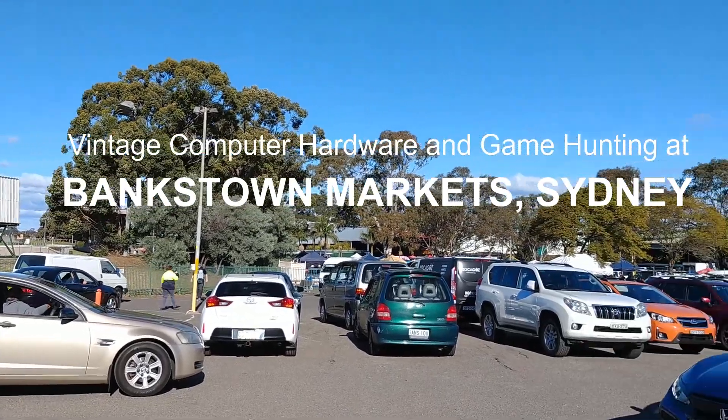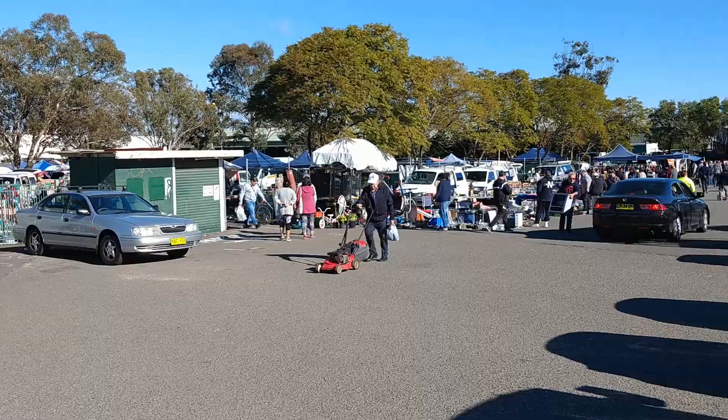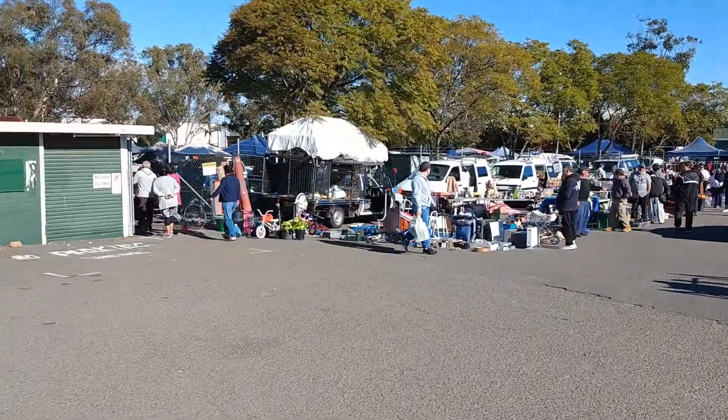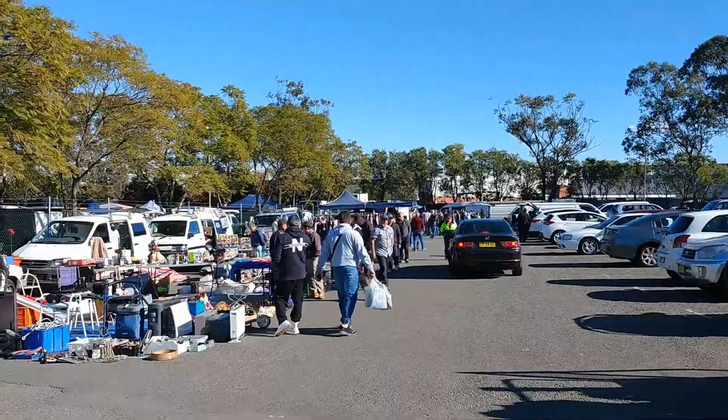Hello and welcome to a different type of video for me. Today I'm going to be showing you what I did last weekend because it was a beautiful glorious day and I took my son out to a flea market in Sydney, hoping to find some big box PC games or some vintage computer hardware.